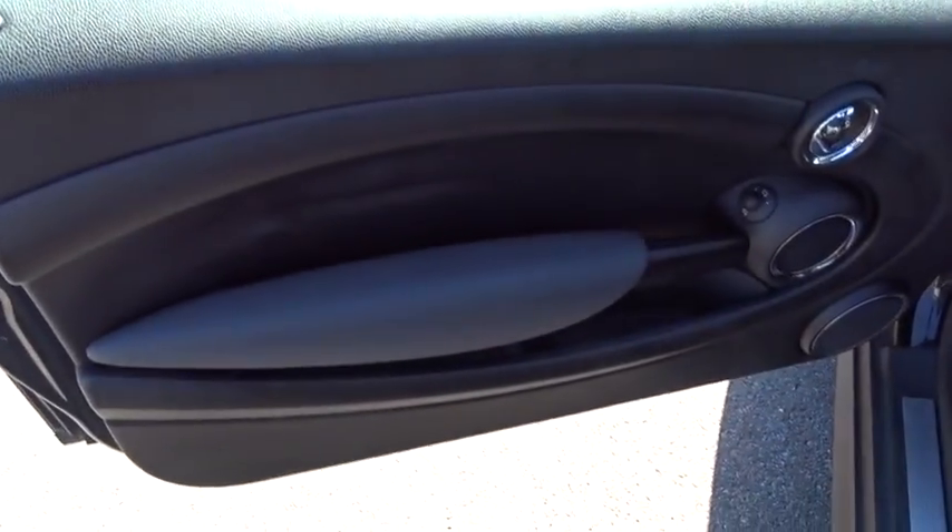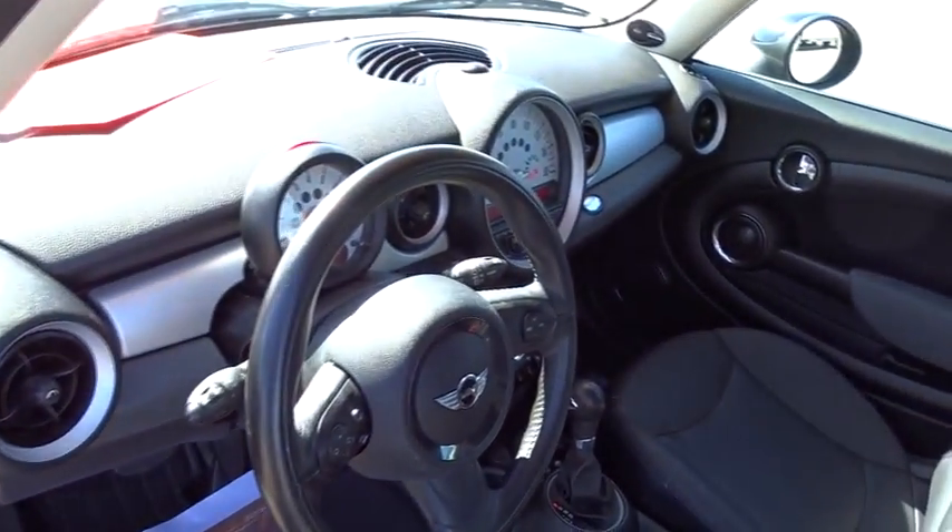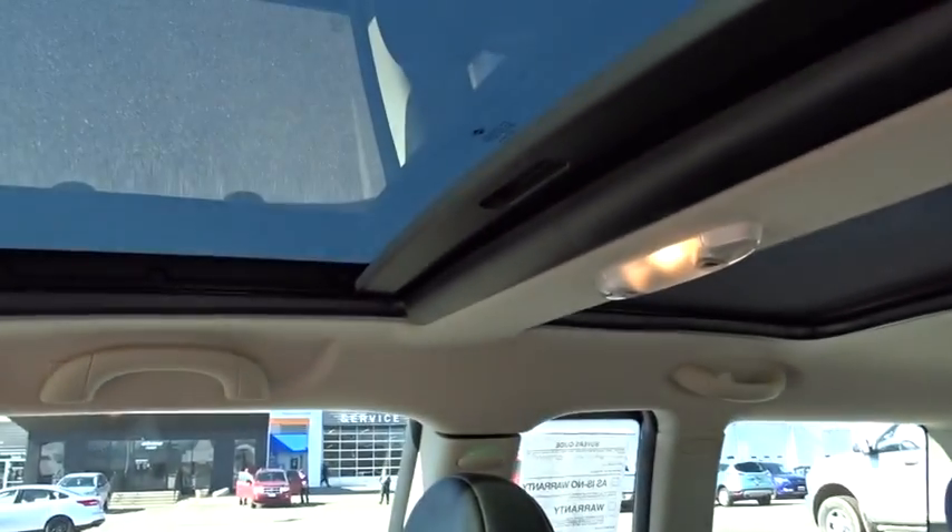Power door locks, security system, power windows, dual sunroof, leather, intermittent wipers, power driver mirror, tilt steering wheel, four-piece floor mat set.